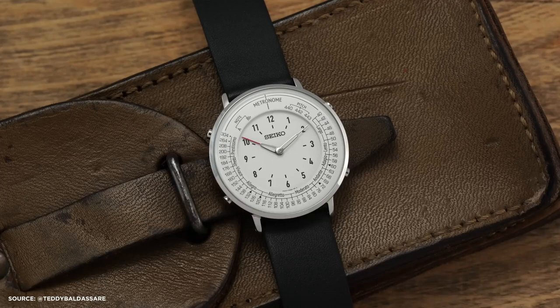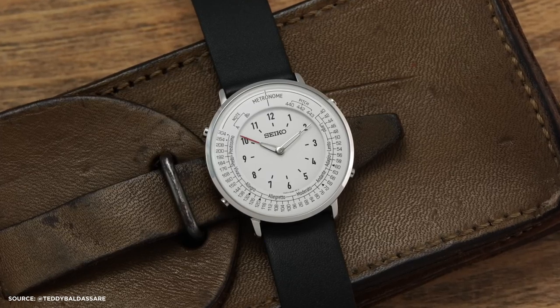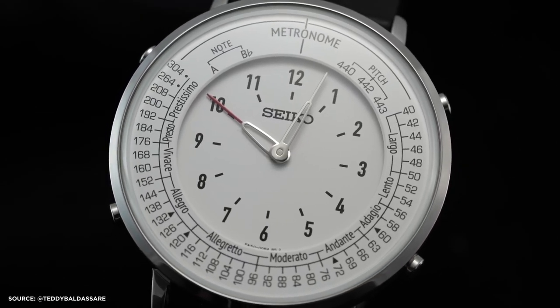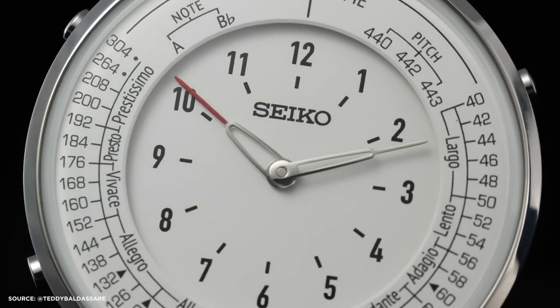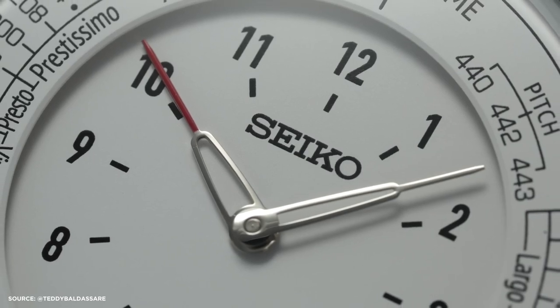As someone deeply immersed in the realm of timepieces, it becomes increasingly challenging to come across watches that truly astonish you. However, in this video, we'll be examining a Seiko watch from the JDM priced at $200. This timepiece stands out in a remarkable way, defying my prior experiences, and it might just be one of the most fascinating subjects I've explored on this platform.